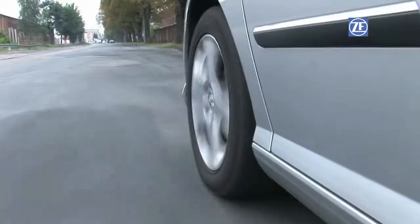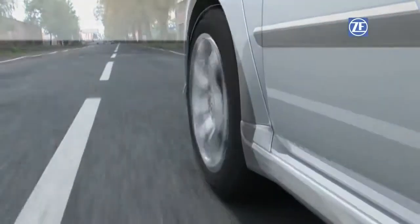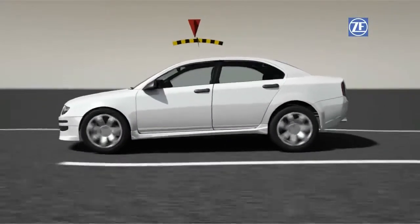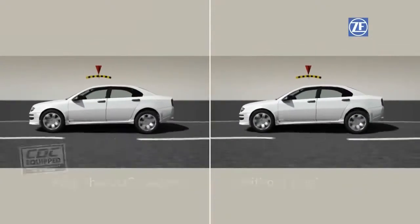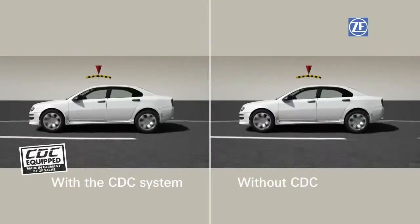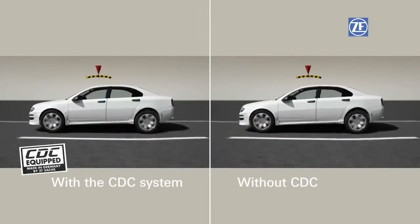On uneven roads, the comfort level quickly decreases. The intelligent, continuously variable damping system maintains the maximum contact to the surface with optimum comfort. In a fraction of a second, the status automatically adjusts to the surface. CDC enables comfortable traveling, vibration-free driving, and the optimum damping level on all road surfaces.